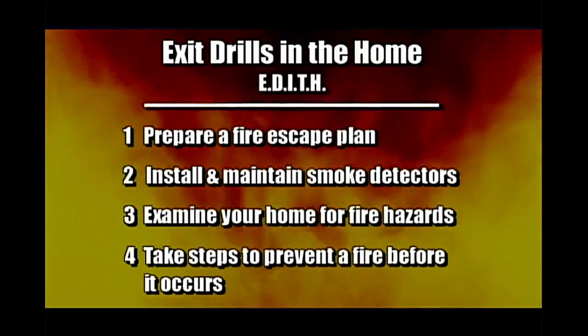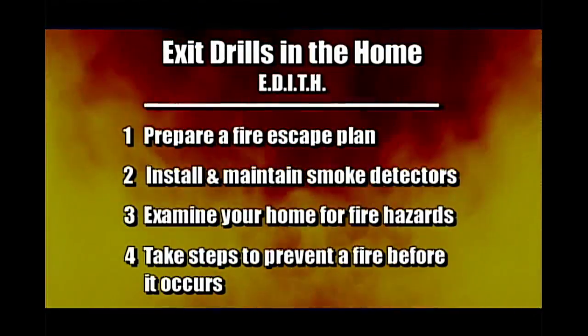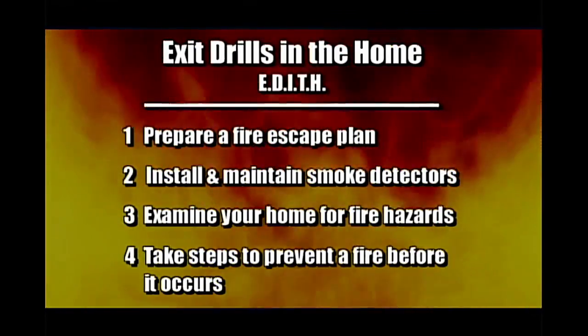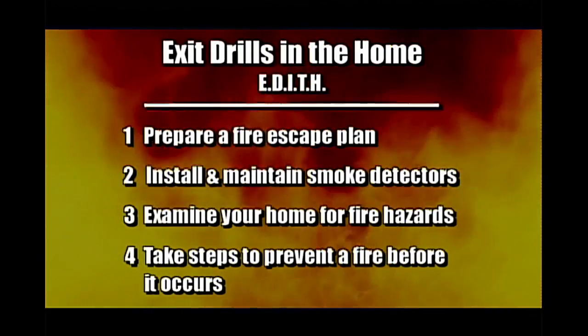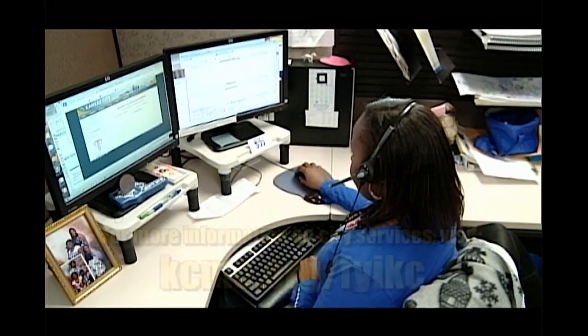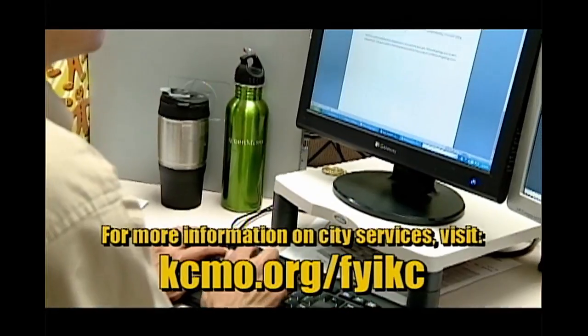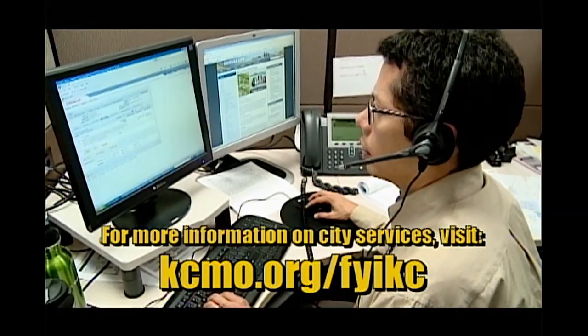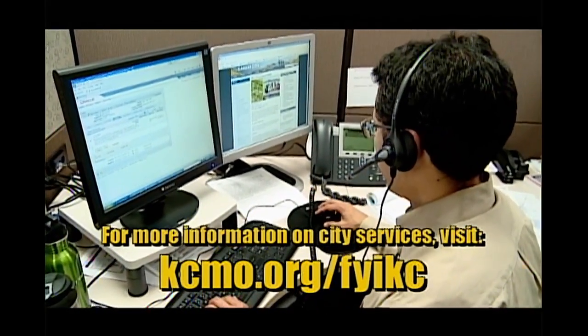Remember to take these steps to stay safe in case of a fire: prepare a fire escape plan, install and maintain smoke detectors, and examine your home for fire hazards and take steps to prevent a fire before it occurs. To watch additional videos about 311 or other city services, check the FYIKC webpage at kcmo.org/FYIKC. I'm Floyd Peoples, Kansas City, Missouri Fire Department. Have a great day.